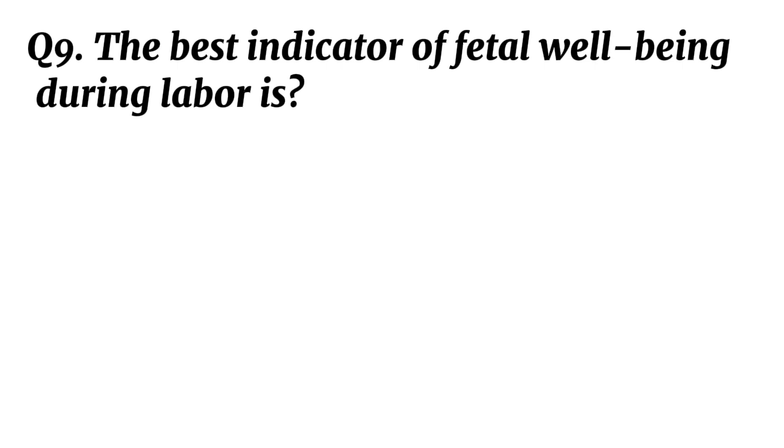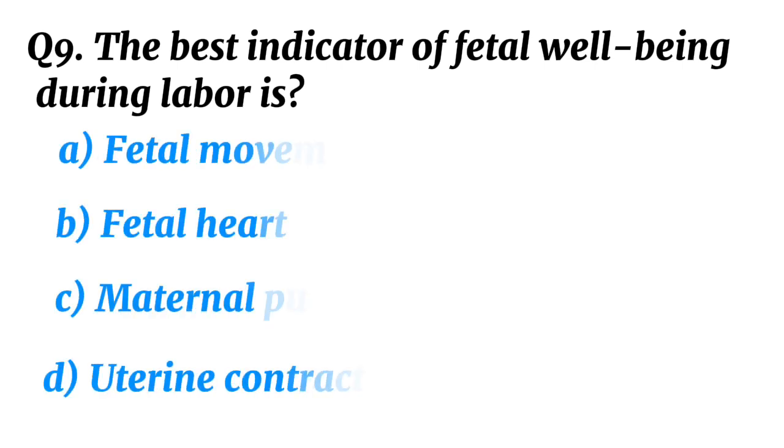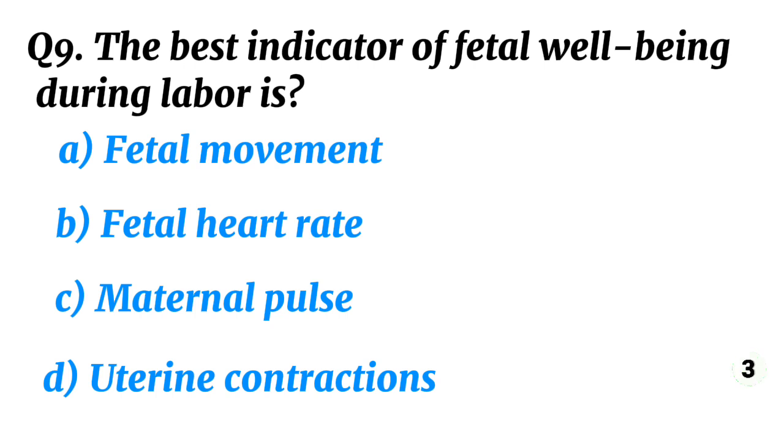Question 9. The best indicator of fetal well-being during labour is? Correct option B: Fetal heart rate.